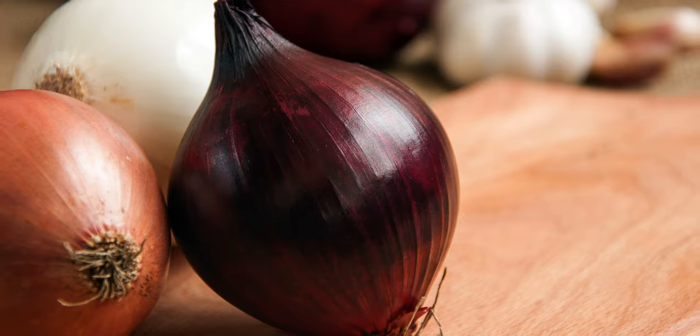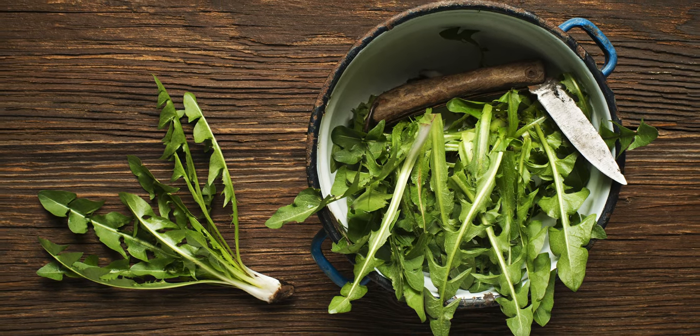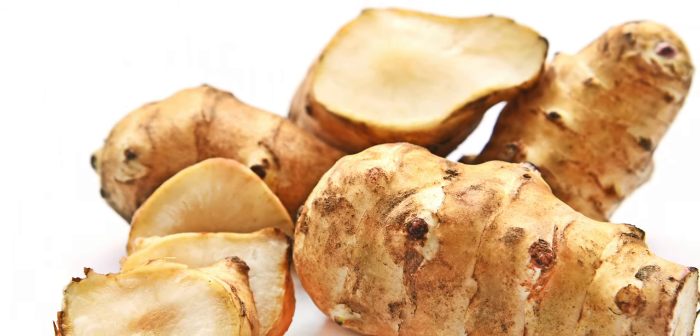Plants containing inulin have been around for a very long time. Some plants contain only small amounts of inulin, while others are excellent sources. Foods that are highest in inulin are chicory root, garlic, onion, leeks, Jerusalem artichoke, dandelion greens, jicama, and something called yacon root — or is it yacon root?